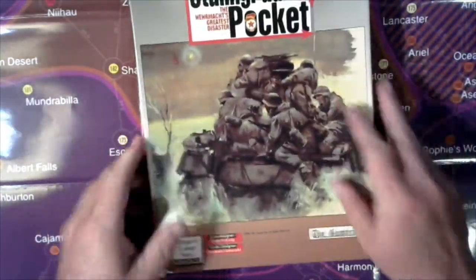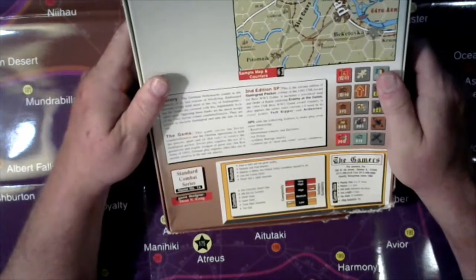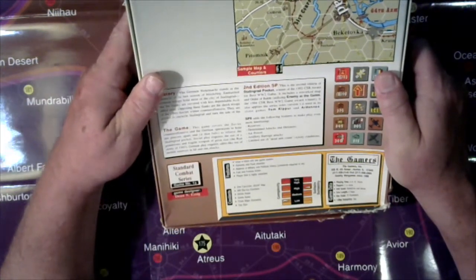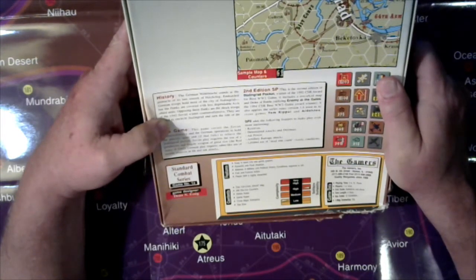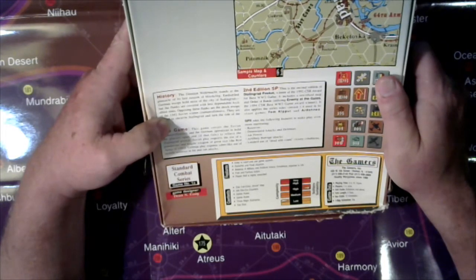I played it a little bit myself, mostly just to muck around with it, but I've never had a player to sit down with me. There's no date in here — it might be in the rulebook. It says the Gamers Incorporated, 500 West 4th Street, Homer, Illinois.